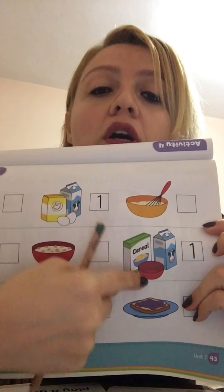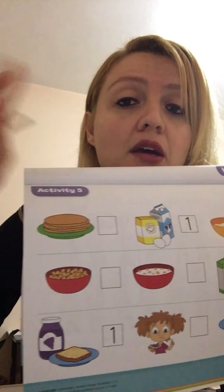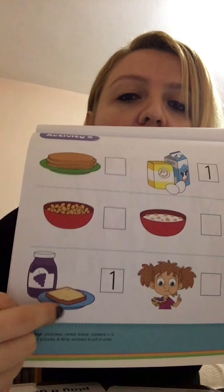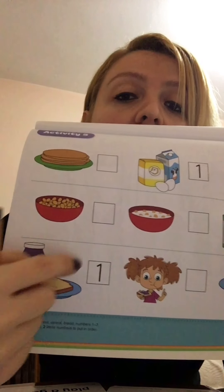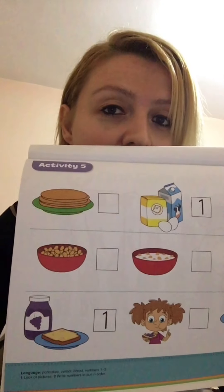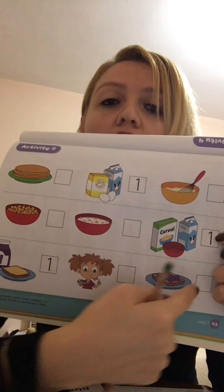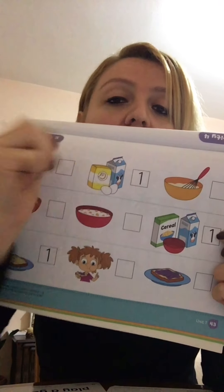You take the cereal and the milk — let me know what you think: this one or that one? And for this set: you start with number one — you take the jar of grape jam and the bread. What happens next? Which one is number two, and which one is number three? Put them in order! Okay, that's it — this page is done!